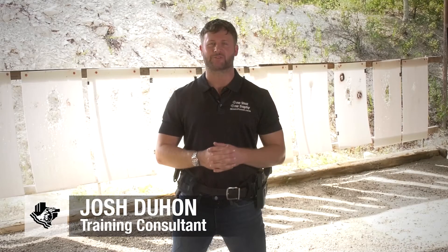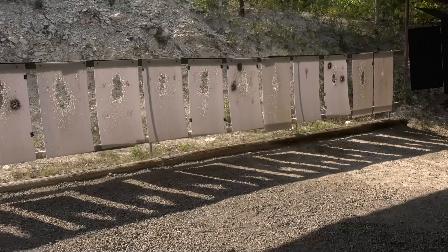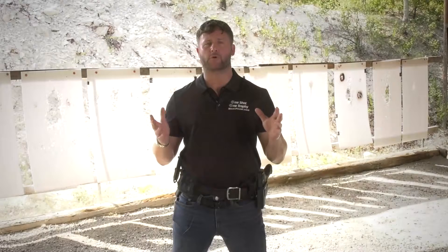Hey guys, Josh Duhon, TexasPistol.com, Texas Pistol and Rifle Academy. We're out here at our flat range today. This is where a good majority of our work takes place in our handgun program. Our handgun program is going to be three days in duration.